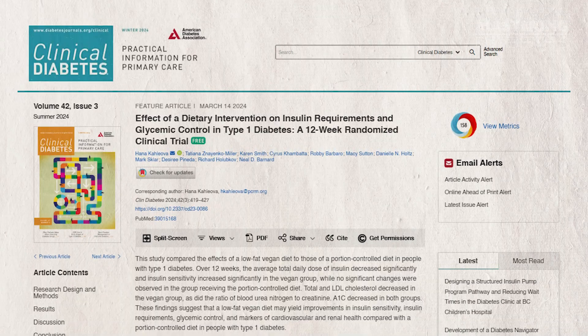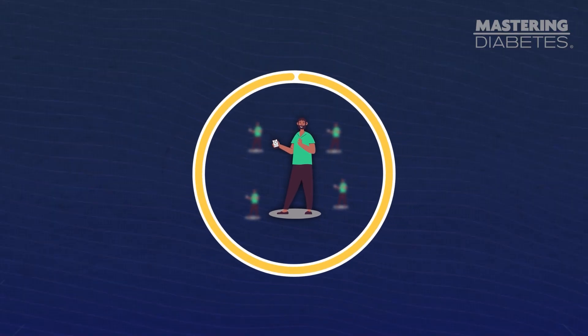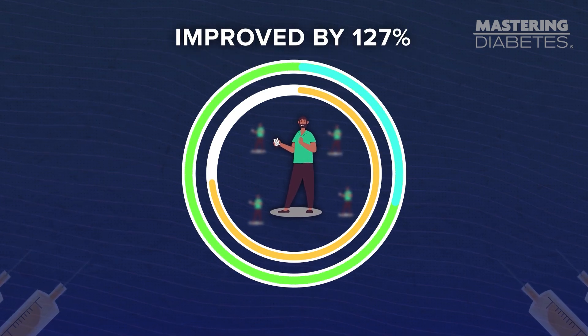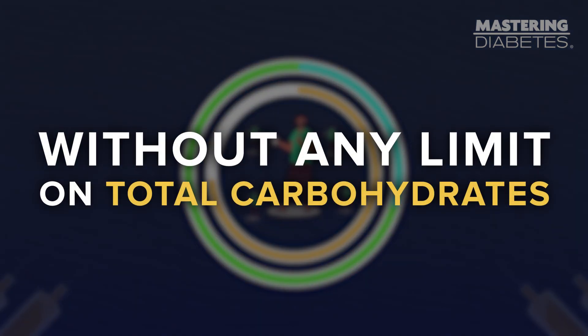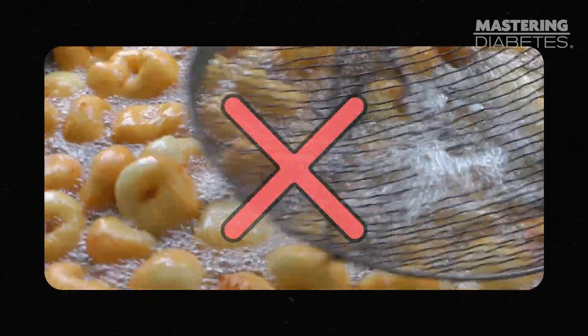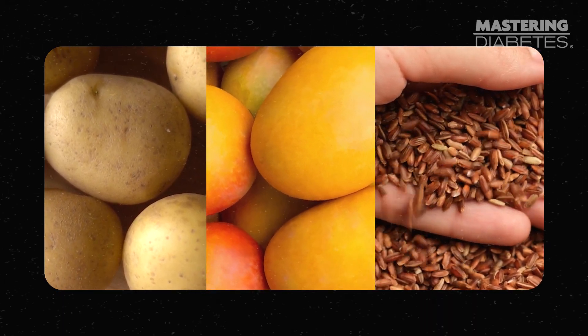Multiple studies have documented this exact process from the 1960s to today. Published in 2024, I personally worked with a group of researchers on a randomized clinical trial. In the study, the low-fat group decreased their insulin requirements by 28% and improved their insulin sensitivity by 127%, all without any limit on total carbohydrates. It's really sad to me that so many people make carbohydrates the bad guy when they aren't. Low-fat, high-carb foods like mangoes, potatoes, and brown rice are actually ideal for diabetes health and will help you boost your insulin sensitivity.